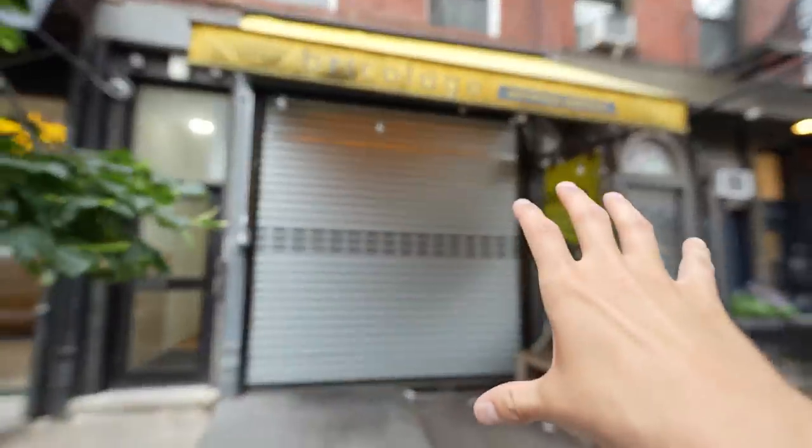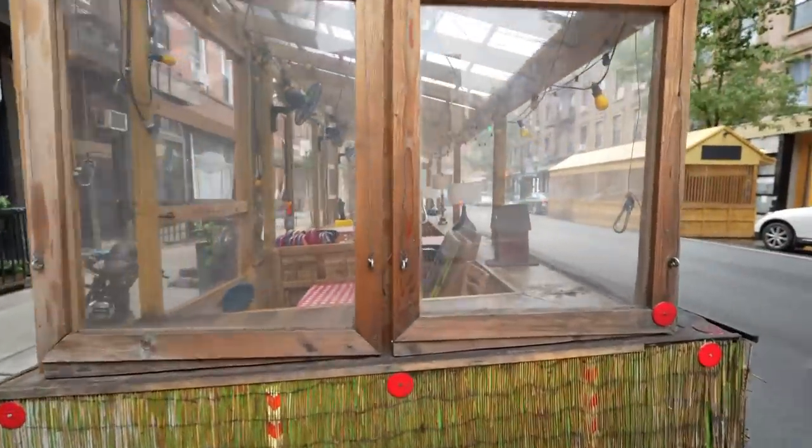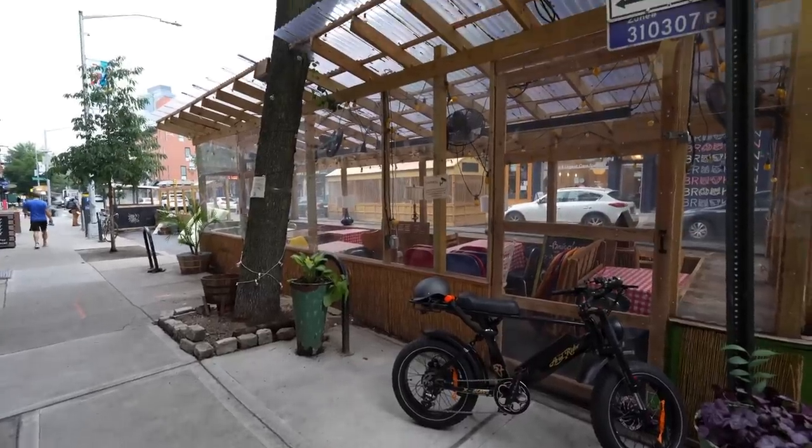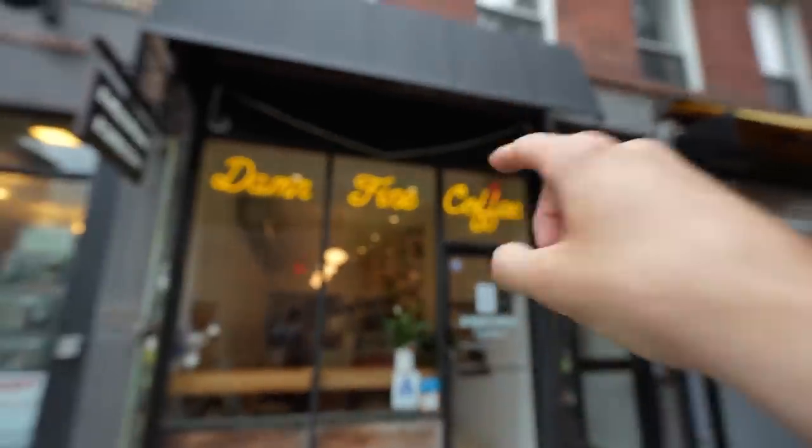I think this Vietnamese place is one of those restaurants that's really small on the inside, but when you come outside it triples in size because of the outdoor dining. I don't think these are ever going away — not that they should — but it's definitely making New York interesting. Next to that we've got the coffee place that those folks visited.